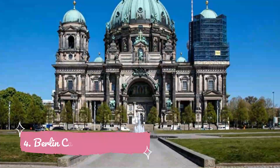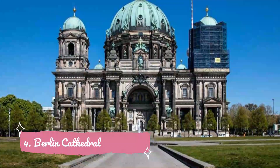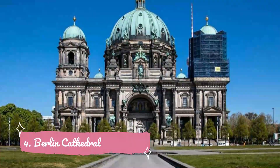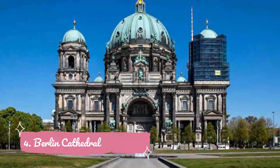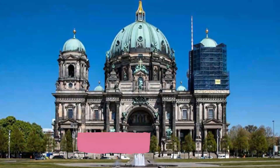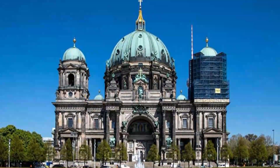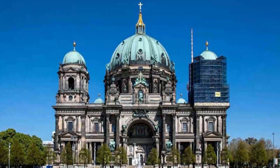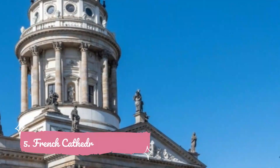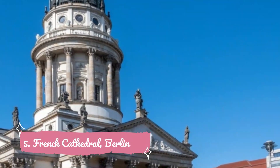Number four: Berlin Cathedral. Established in the 16th century, this cathedral has changed affiliations many times. Currently known as the Evangelical Supreme Parish and Collegiate Church, it is located on Museum Island in the Mitte borough of Berlin. The church is home to the baptismal and matrimonial chapel, and most importantly, the Hohenzollern Crypt, which contains 100 sarcophagi and burial monuments from four centuries of history.